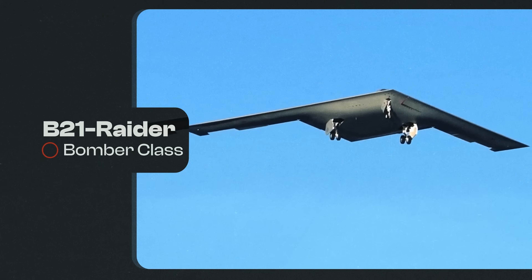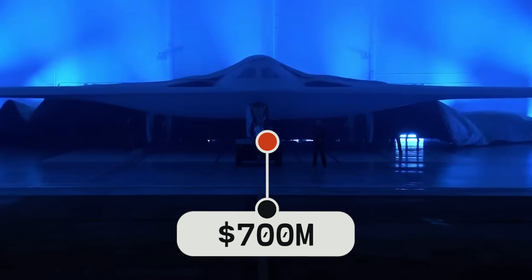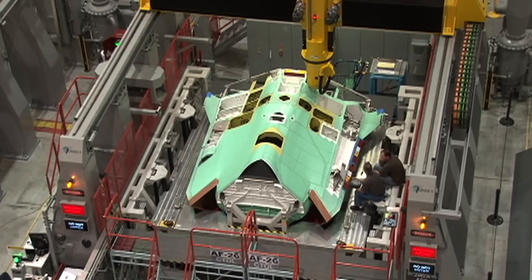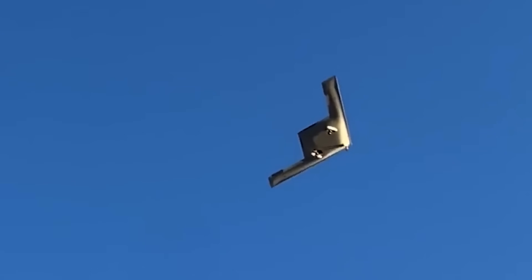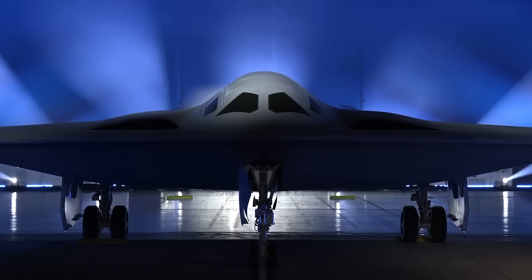It's called the B-21 Raider, and the United States government is willing to pay around $700 million for one of them — the same price as building a skyscraper. It's one of the most expensive planes the U.S. has ever made, so it's no surprise that its expectations are high. This isn't just another airplane. It's the embodiment of America's determination, and it's a testament to our strategy of deterrence with the capabilities to back it up every time and everywhere.